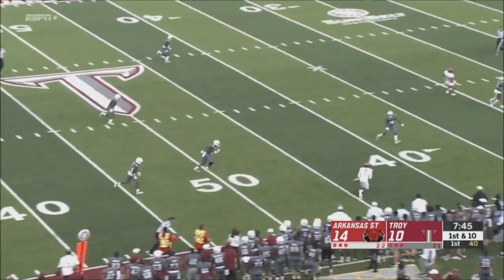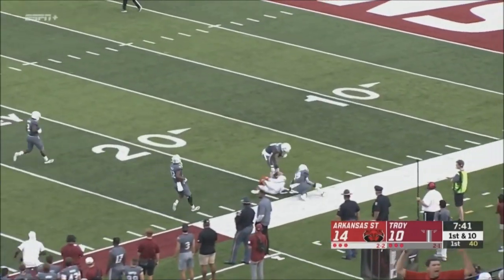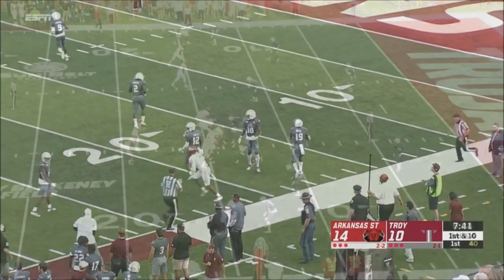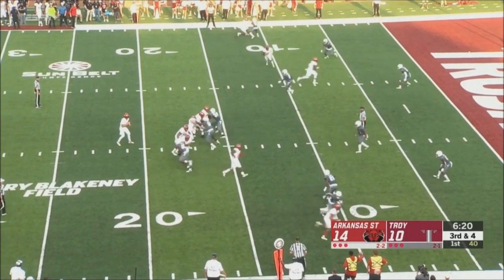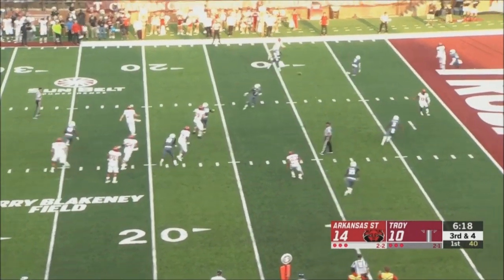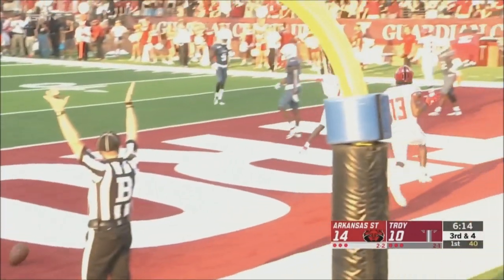Hatcher going to wing it out to the near side — caught by Bayless, that's his third grab. A little hesitation move and Bayless is all the way down to the 21-yard line. Hatcher, back home and now getting his opportunity to start with Logan Bonner out for the season. Touchdown to Merritt — touchdown, Arkansas State.